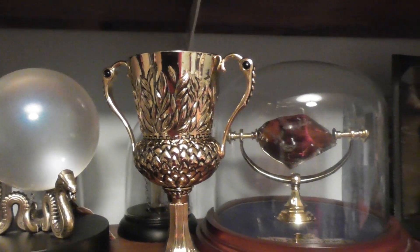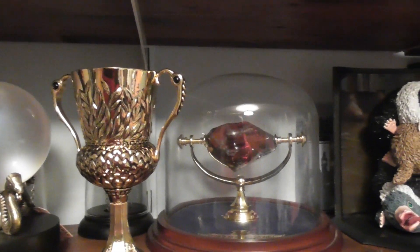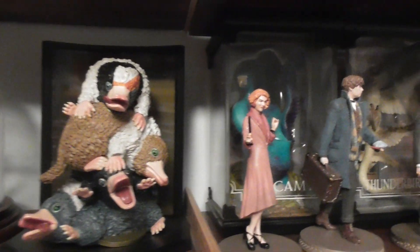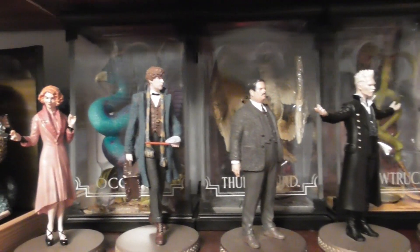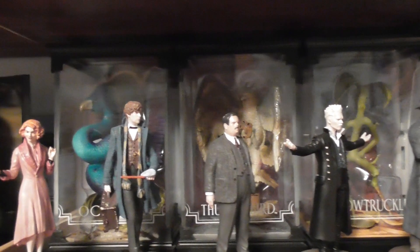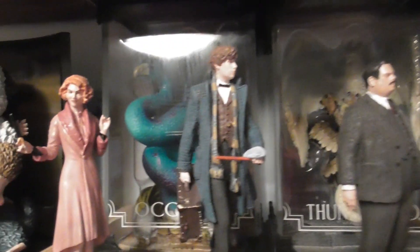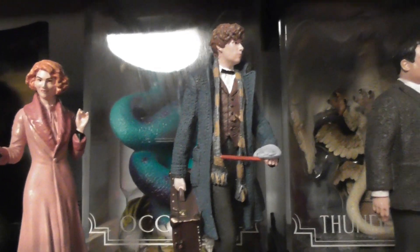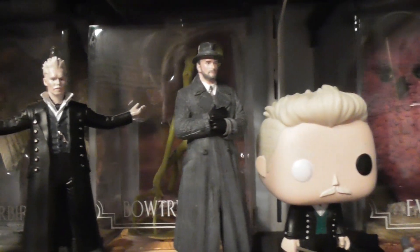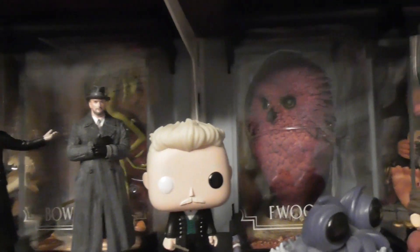And then we've got the cup there as well. And this is all the Fantastic Beasts collection. And then you've got some of the creatures as well in the background.